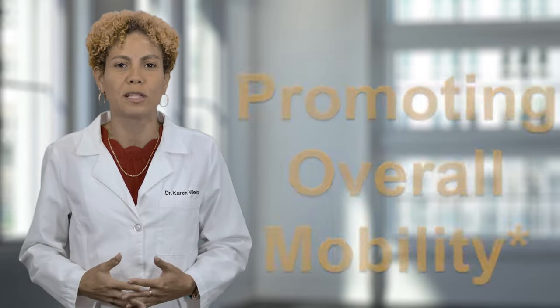The collagen type 2 peptide fragments in Vital 3 Joint Solution have a similar structure to pure native collagen, and its liquid form helps it quickly travel into the bloodstream where it can rapidly lead to benefits such as maintaining your joint comfort, enhancing your flexibility and promoting overall mobility.